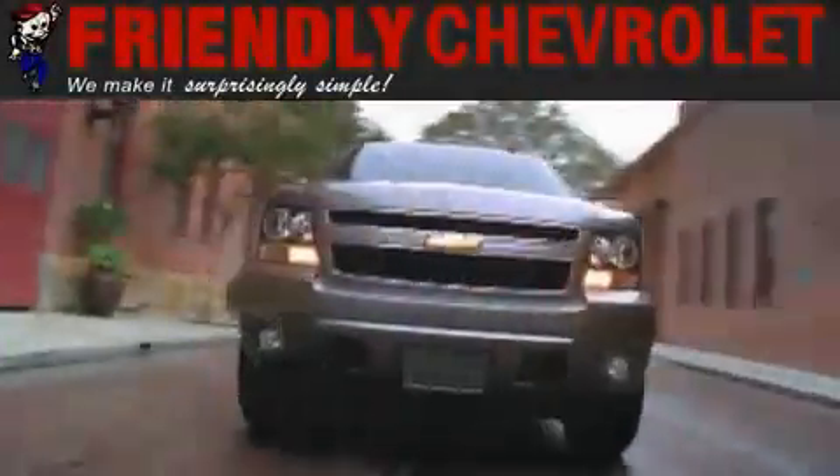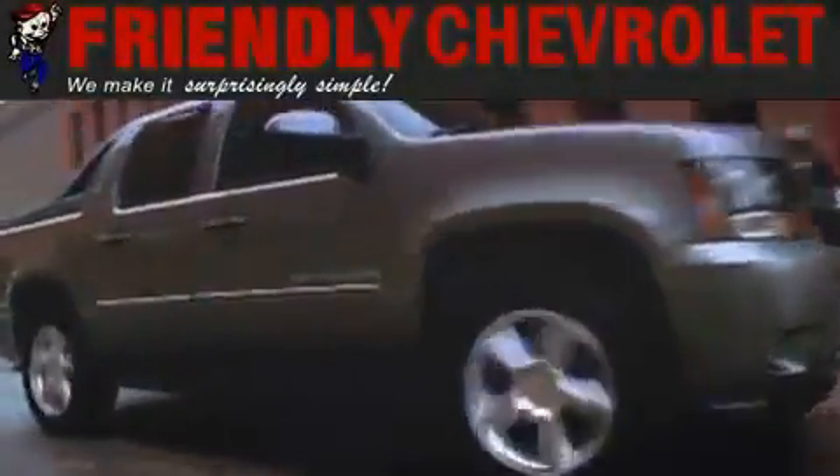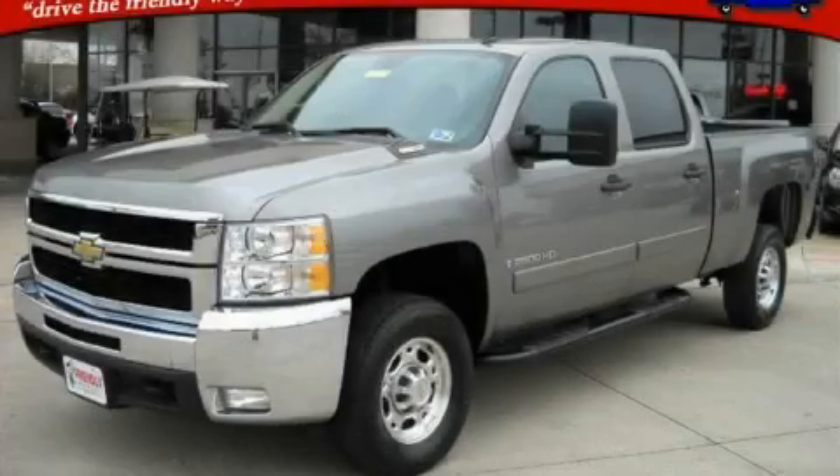Another fine vehicle offered by Friendly Chevrolet. This is a 2008 Chevrolet Silverado 2500 — strong, durable, and dependable.